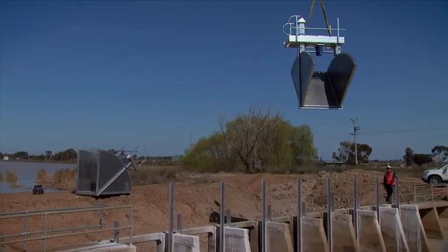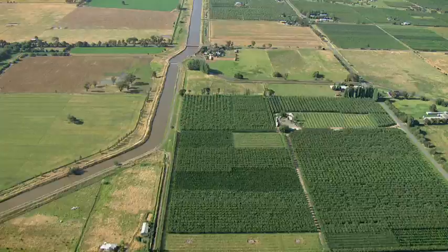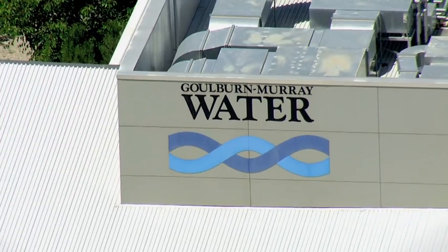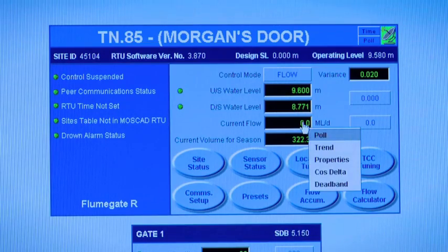With some 10,000 flume gates being installed across thousands of kilometers of canals, the entire network is centrally managed using software which automates every aspect of the operation — customer ordering, planning and scheduling, and automatically controlling the farmer's outlet.